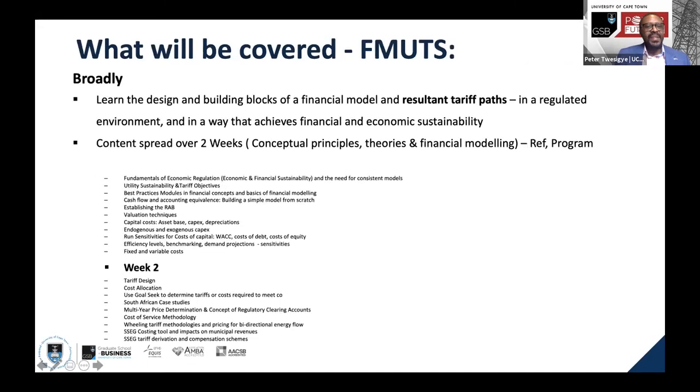The course will be spread over two weeks. The first week will mainly cover the conceptual principles and theories, blended with financial modeling. In the second week, we go into actual tariff design and tariff determination. We look at the cost allocation principles involved and see how that will be demonstrated.